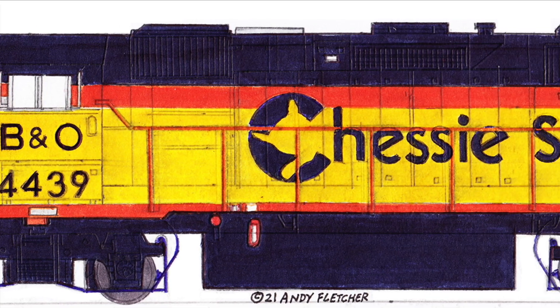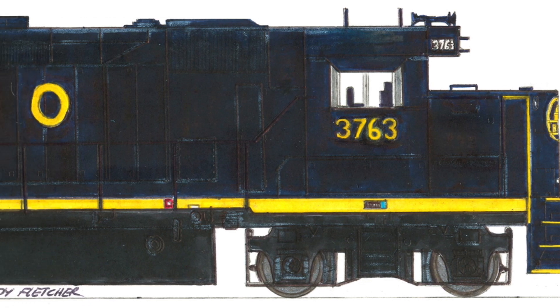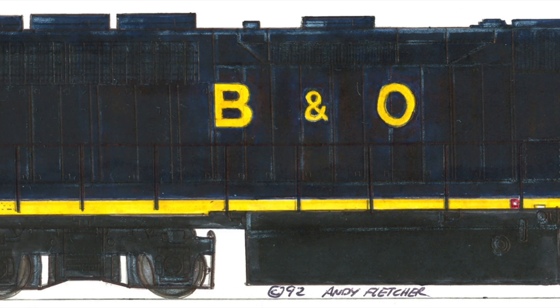A Chessie System train heads from Cumberland to St. Louis. At Parkersburg, we meet a coal train headed to Baltimore.